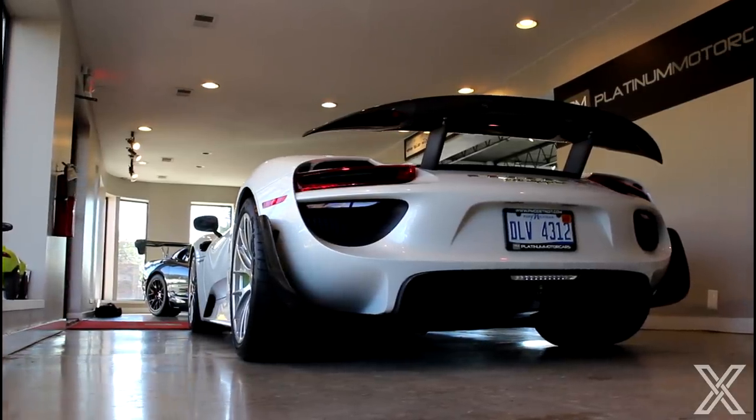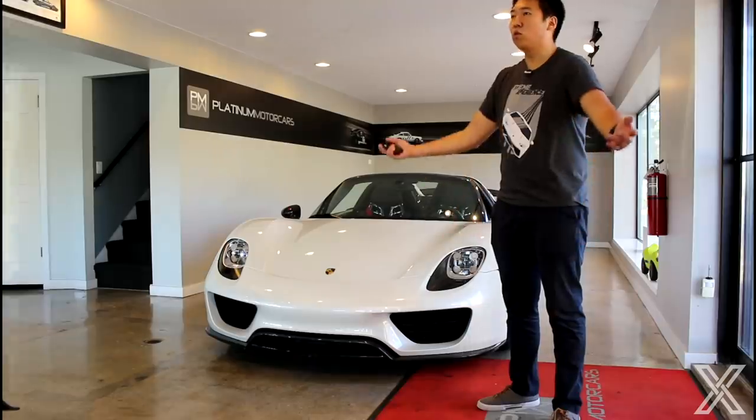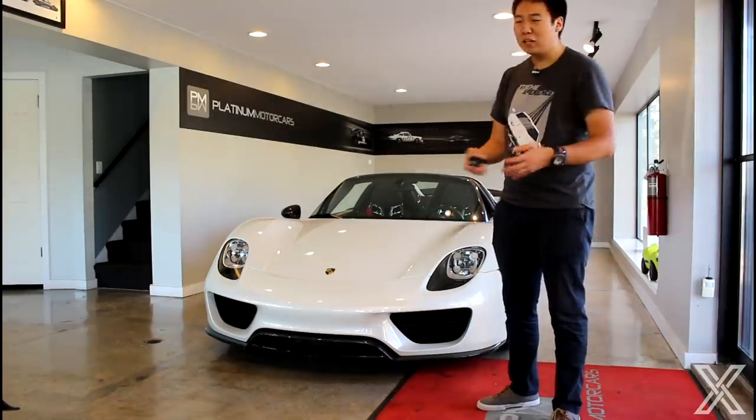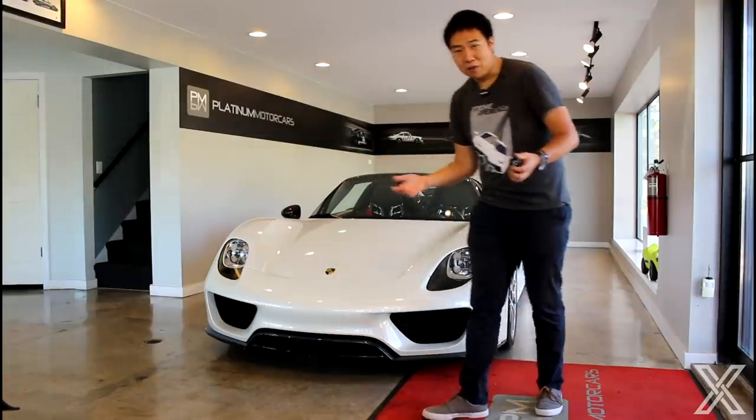That's still considered not the most expensive — you can get a 918 for a little bit less. This one is a Weissach package car, so that's why it's more expensive and more desirable. LaFerraris are $2, $3, $4 million. P1s are at least around $1.8 to $2 million plus. So again, these cars are all very, very insanely expensive.